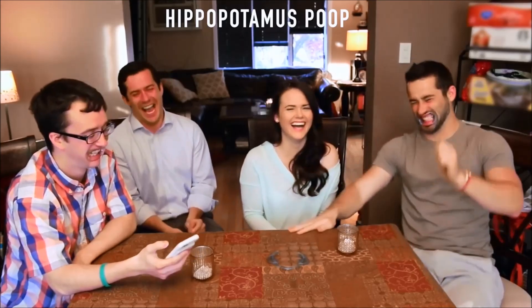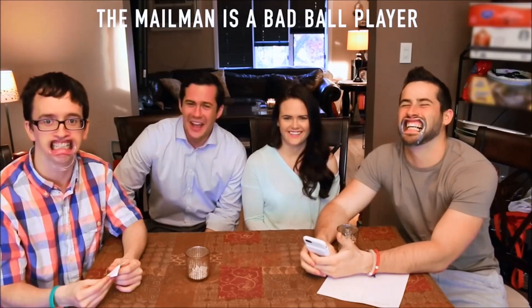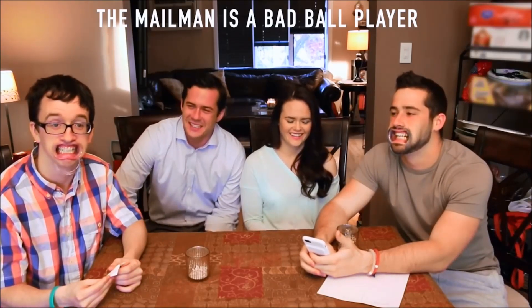Poop. The mailman is a head. A long hair. The mailman is a dead head.